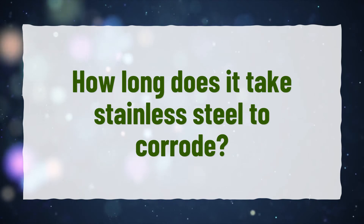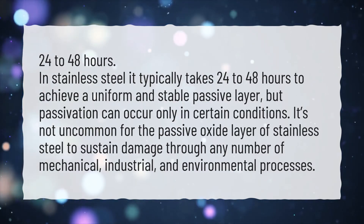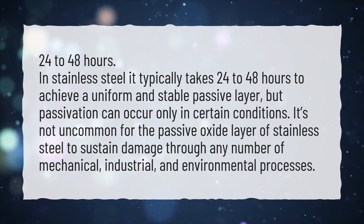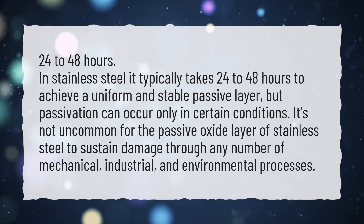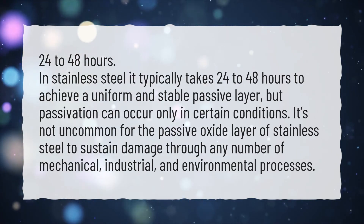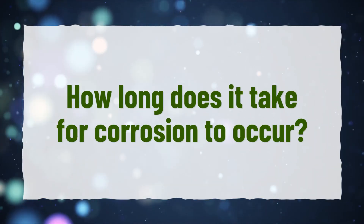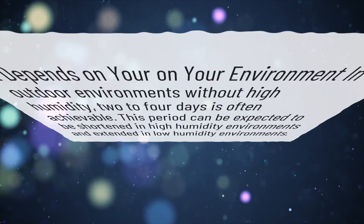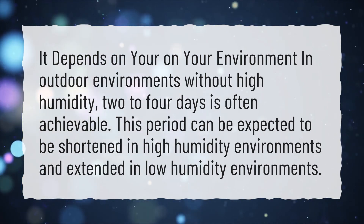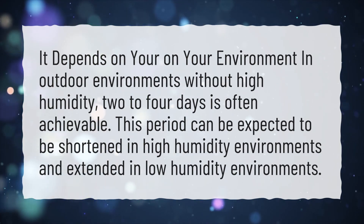How long does it take stainless steel to corrode? In stainless steel, it typically takes 24 to 48 hours to achieve a uniform and stable passive layer, but passivation can occur only in certain conditions. It's not uncommon for the passive oxide layer of stainless steel to sustain damage through mechanical, industrial, and environmental processes. It depends on your environment — in outdoor environments without high humidity, 2 to 4 days is often achievable. This period can be expected to be shortened in high humidity environments and extended in low humidity environments.